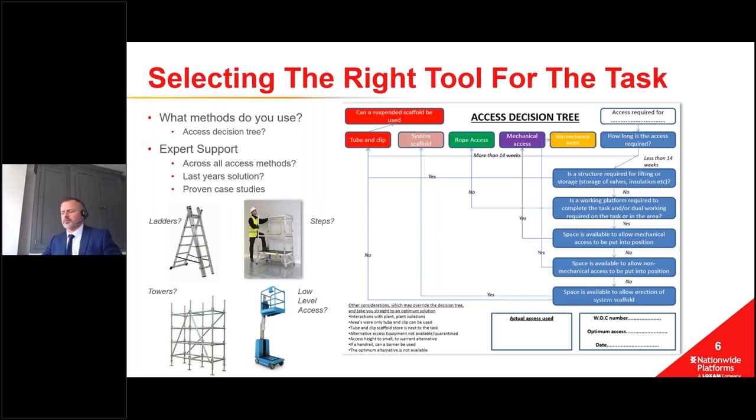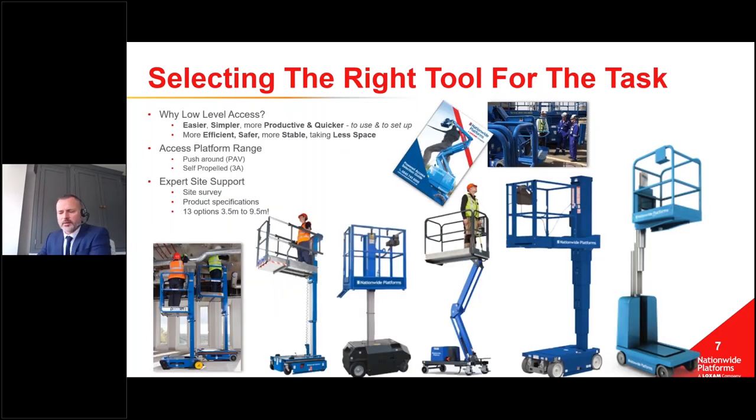Nationwide provides a whole range of powered access solutions from three and a half metres to 90 metres. Talking about low level today - low-level access platforms are incredibly easy and simple to use, which is a big thing when working at low level. They're also very productive and quicker to use - going up, driving, coming down - compared to having to reset stabilizers on a non-mechanical solution, move it and go up again. There's also quicker setup time, which is proven in our case studies.